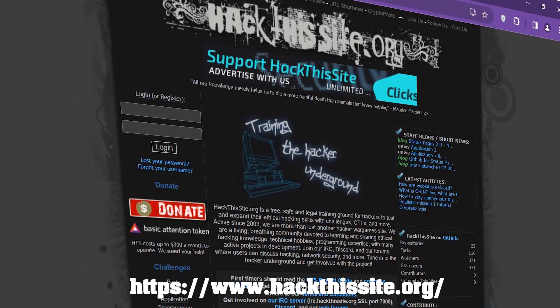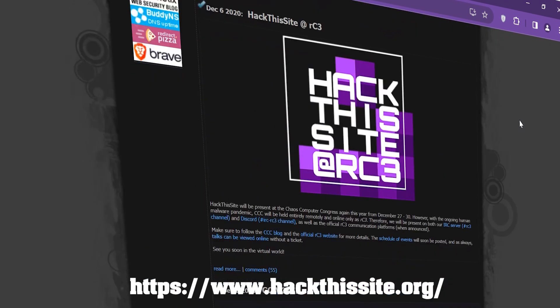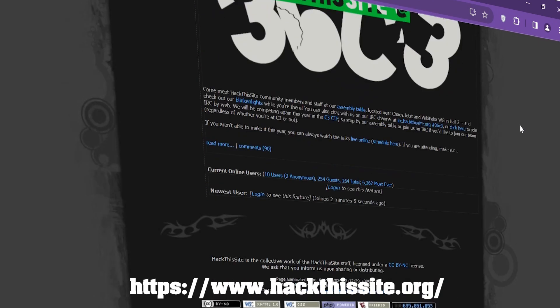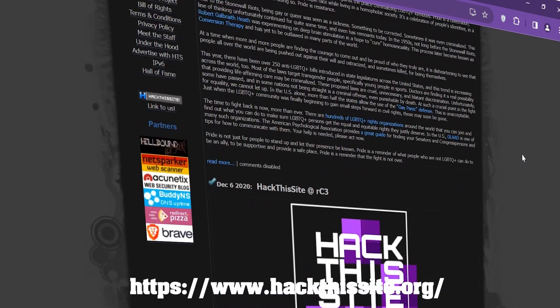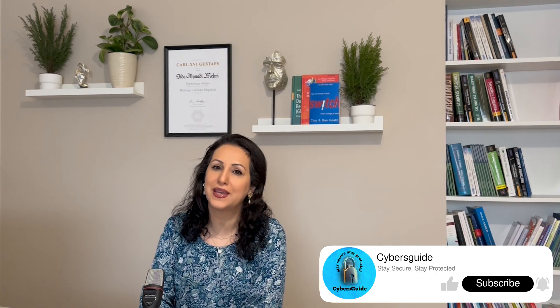Number 4: HackThisSite.org. HackThisSite is a free, safe, and legal training ground for hackers to test and expand their ethical hacking skills with challenges and capture-the-flag exercises. It is a hacker war games community devoted to learning and sharing ethical hacking knowledge, technical hobbies, and programming expertise.